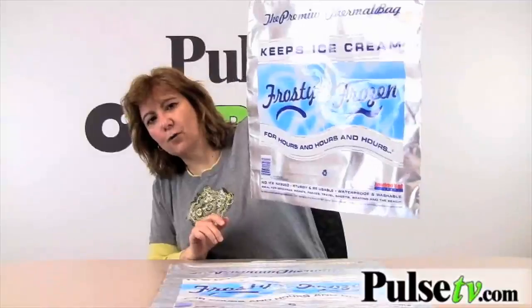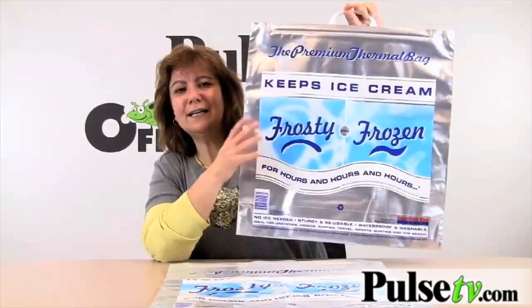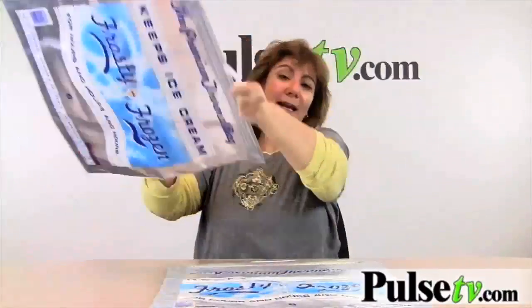Now, just not to confuse you — the bags we have here both say they're only for cold stuff, but they actually work for hot too. So if you're picking up some takeout, throw it in here and it'll keep it hot, just like you were sitting at the restaurant when you get home.